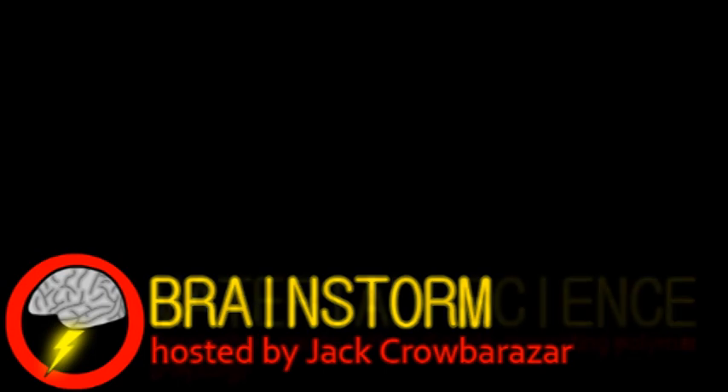Welcome to Brainstorm, where we give you a glimpse into the world of science for this Friday, August 17th, 2012. We begin with a story from the world of material science, particularly as it applies to the environment.